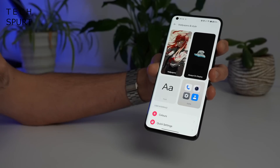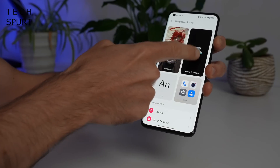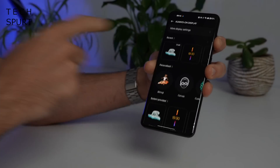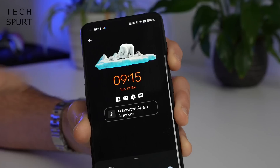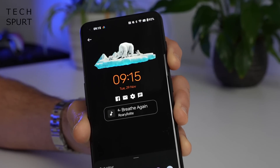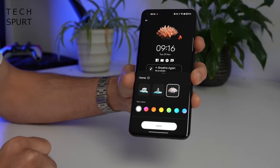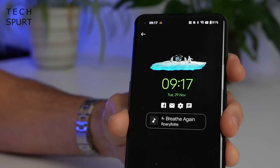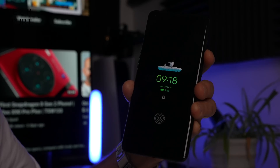Another area that OnePlus concentrated on for OxygenOS 13 is always-on displays, an area where they already lead over many rivals. One of the big new additions is the Homeland always-on display — an animated feature focusing on a family of polar bears, penguins, or coral. Depending on the time of day, you'll see those adorable animals indulging in different activities, be it eating, sleeping, or generally just playing around.